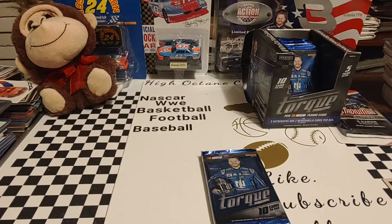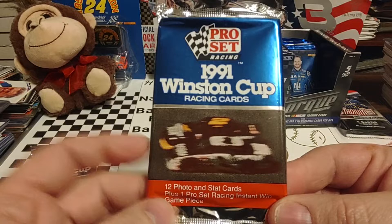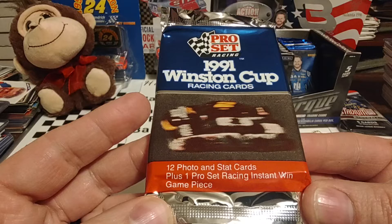So we'll get into that 2016 Torque Hobby Pack in just a second. Want to make sure you guys have enough material to consume. Plus, I like going down these older packs and kind of taking a trip down in the past — never really looked at these packs in depth.